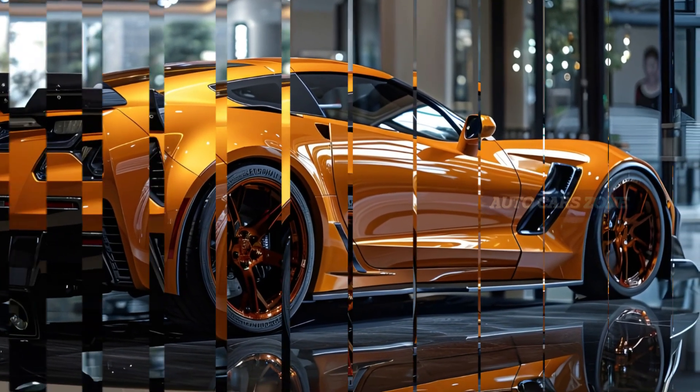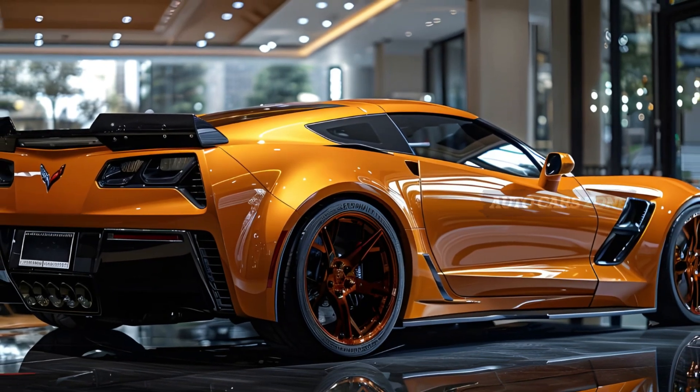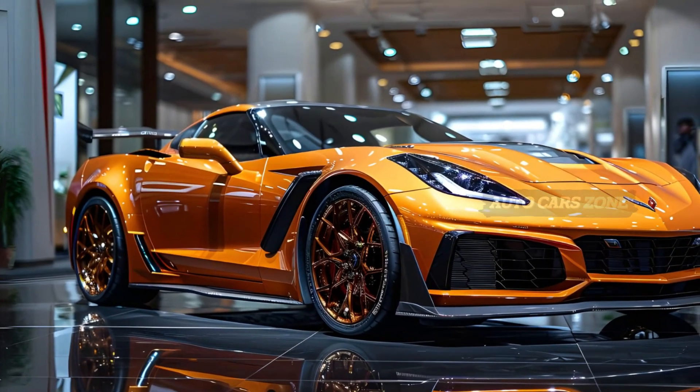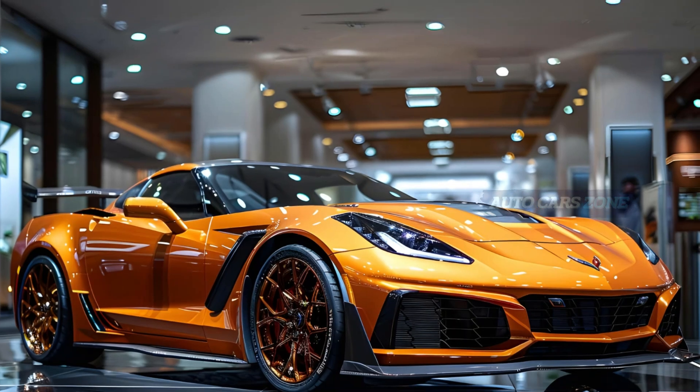What's truly remarkable is that the Corvette offers all of this, along with its exotic mid-engine design, at a fraction of the cost of a Ferrari, Lamborghini, or McLaren — yet it still turns heads like those high-end rivals.